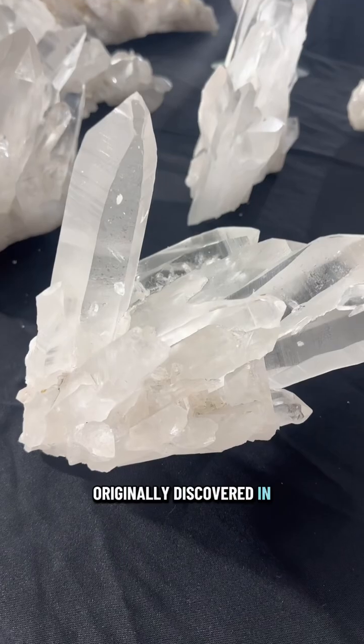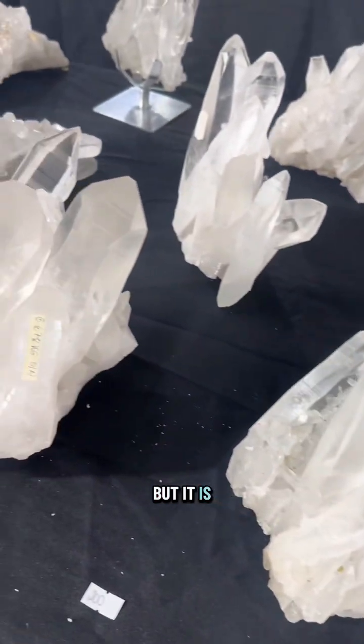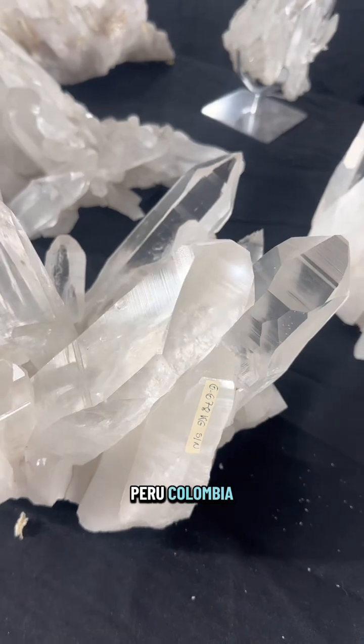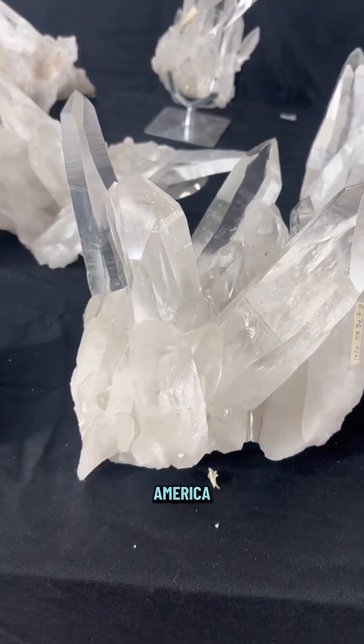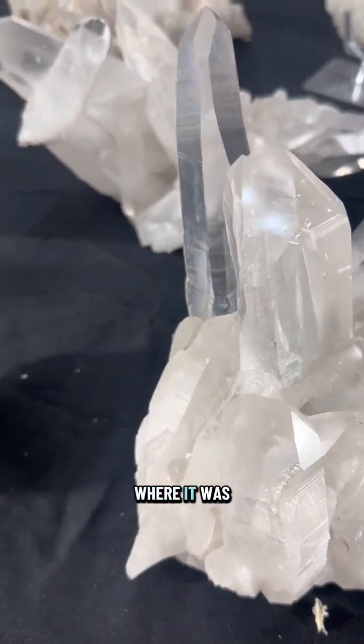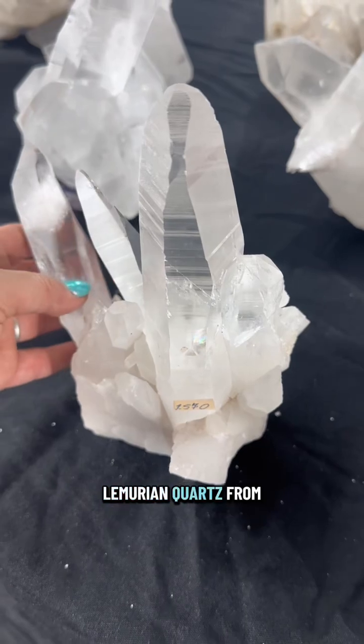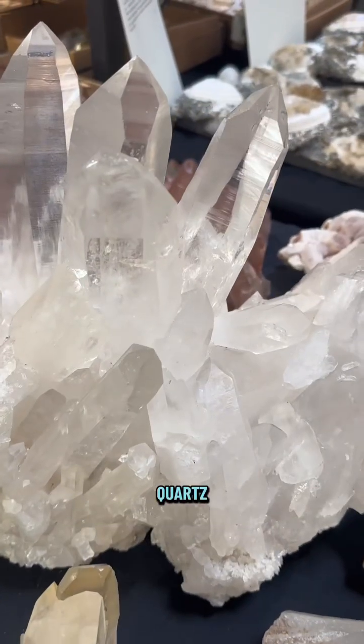Lemurian Quartz was originally discovered in Brazil. Much of the Lemurian Quartz on the market is still from Brazil, but it is also found in Peru, Colombia, Madagascar, and even America. Some people believe that if Lemurian Quartz is not from Brazil where it was discovered, it should not be called Lemurian Quartz. These people call Lemurian Quartz from other regions striated Quartz.